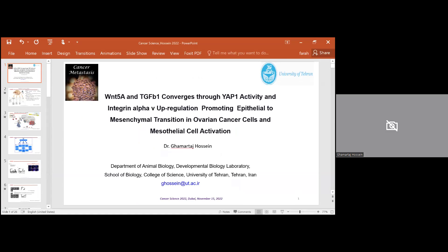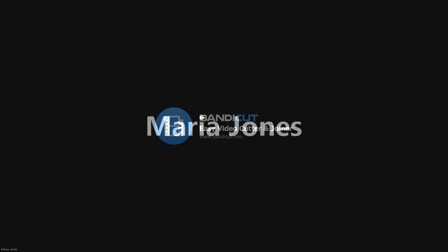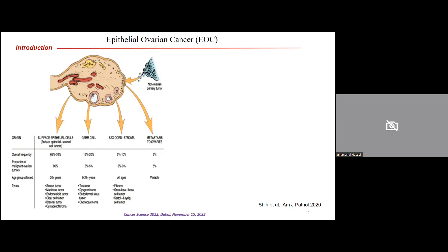Hello, everybody, and I would like to thank the organizer for giving me this opportunity. I would like to talk about a molecule from the WNT signaling pathway, WNT5A, which is involved in EMT-related signaling pathways in ovarian cancer.